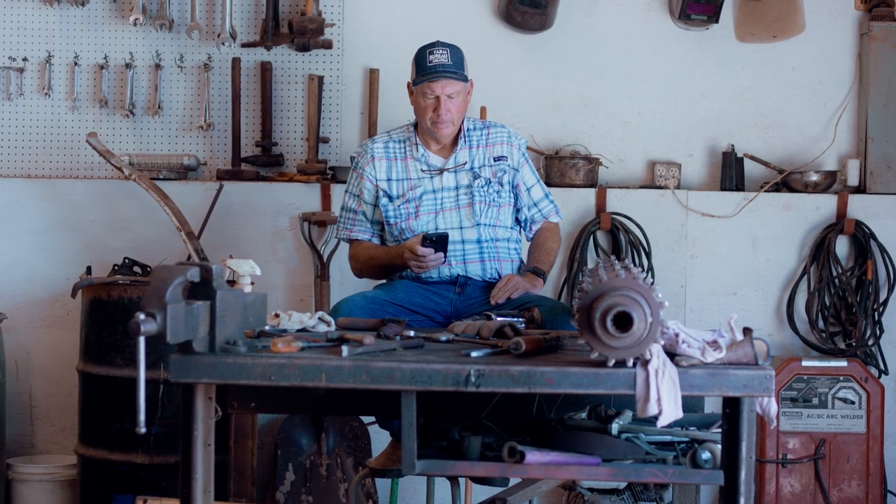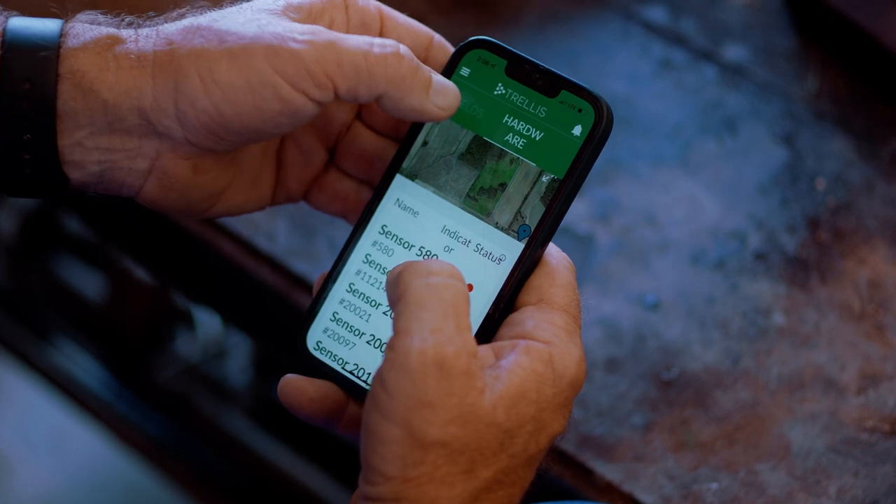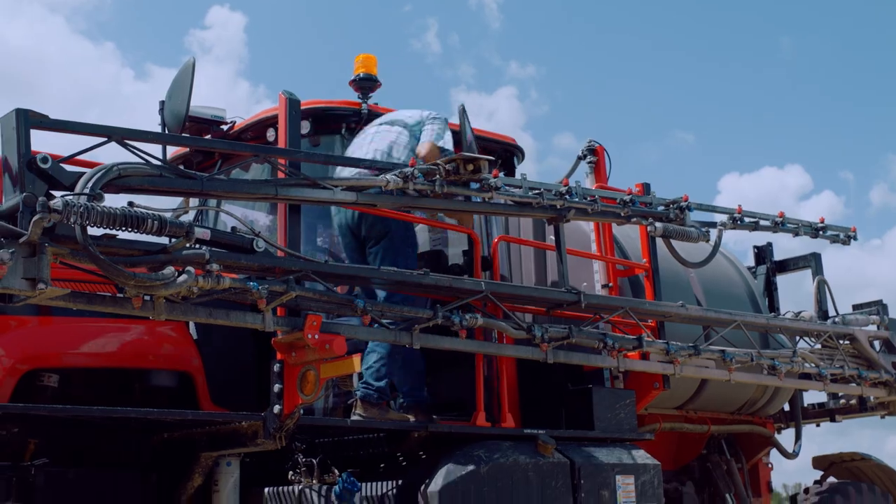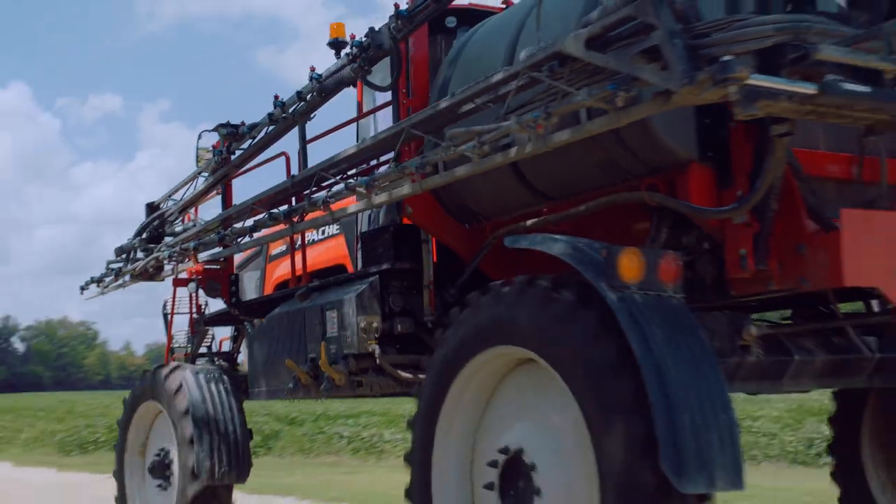Having 5G in these fields and on these farms will allow farmers to be truly optimized. Trellis can send me that data back, and I can see how much water usage that way. I can conserve water and conserve our energy, and all of that data plays into a big role of producing our food.